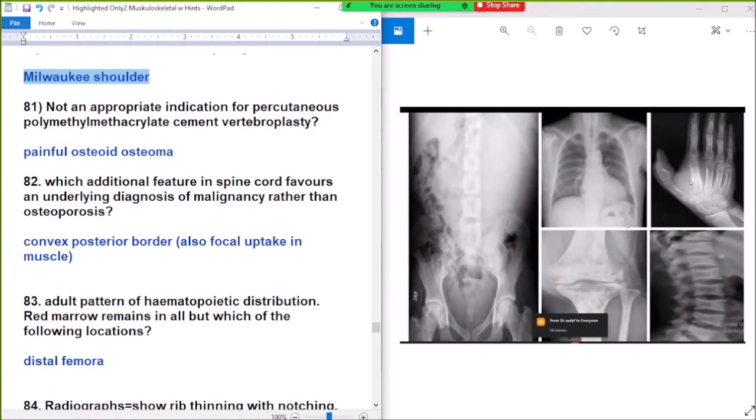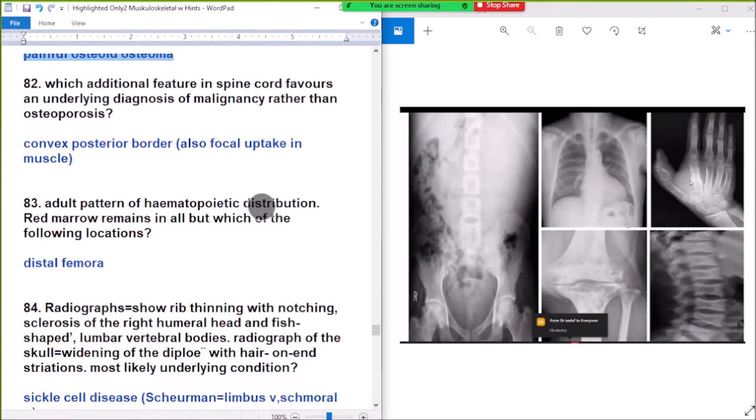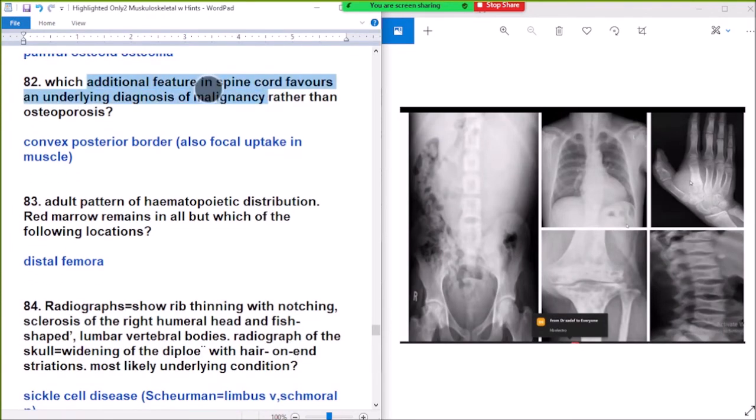Question 81: what is not a proper indication for percutaneous polymethylmetacrylate cement vertebroplasty? Answer: painful osteoid osteoma is not a proper indication for percutaneous vertebroplasty.